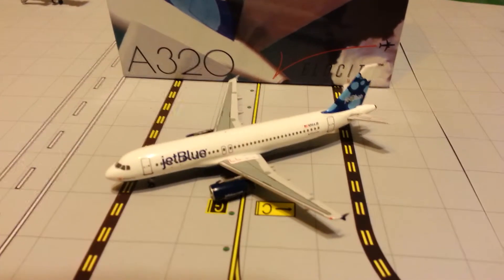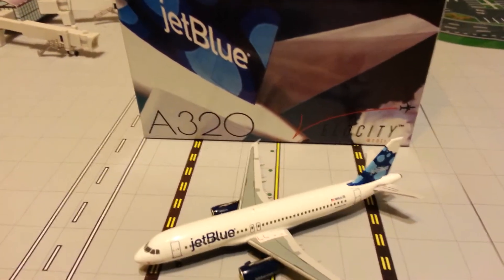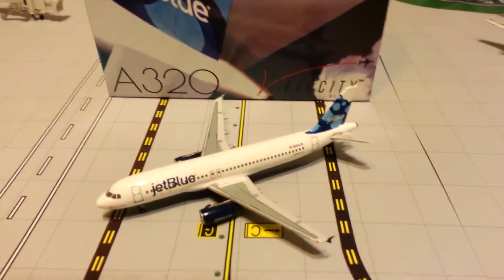Hello everyone, this is Gemini Jets 1975 coming at you with a very special model review. This is Velocity Model's newest: the JetBlue A320 Blueberry's Tail with Sharklets.